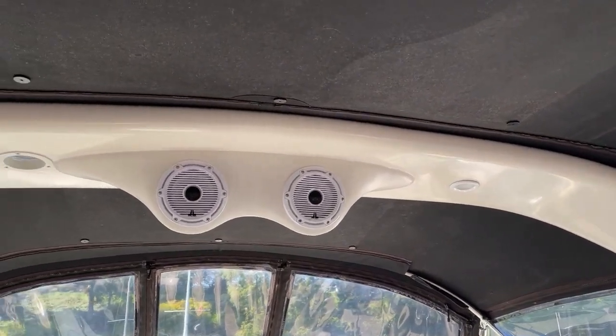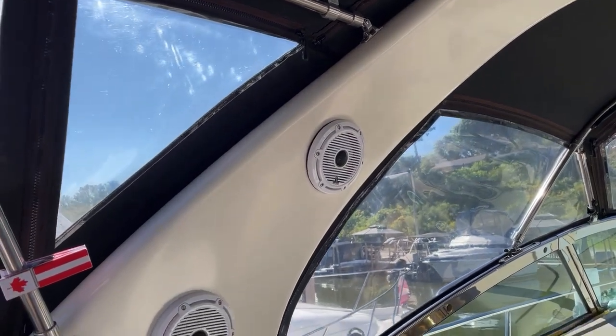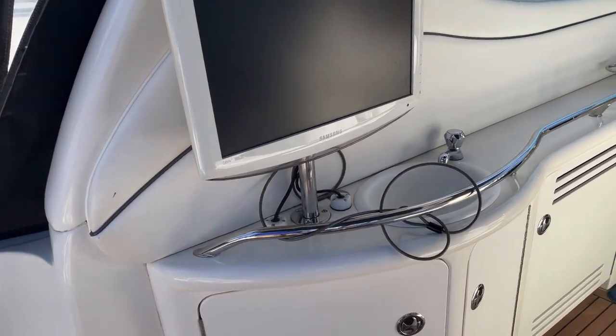An updated Fusion stereo with plenty of speakers, subwoofers, and power amps. An LCD TV here in the cockpit, and there are three others downstairs.